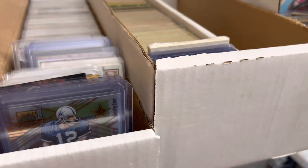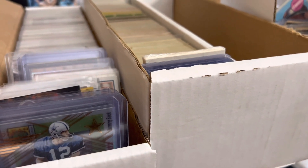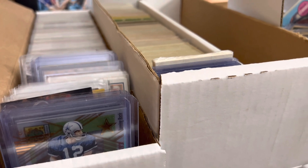All right, thanks for watching. Hopefully you check out my auctions at Post Game Cards, or you can pause the video and type in the description of one of the listings I showed you. Thanks for watching. Happy bidding.